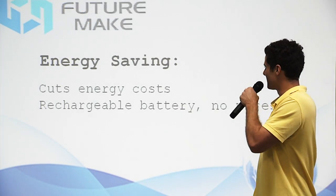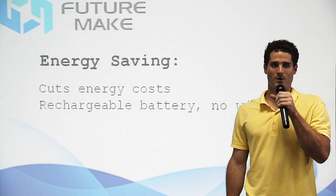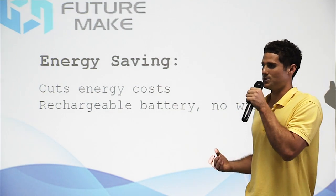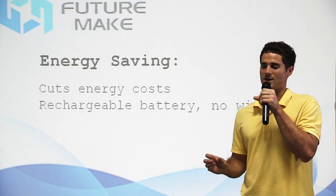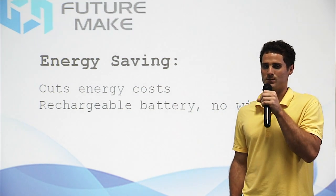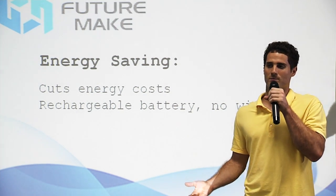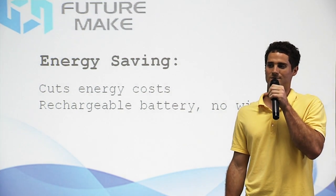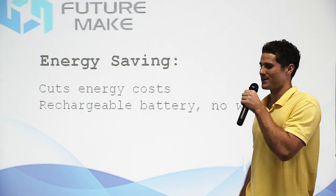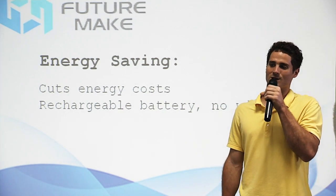And last, let's talk about the energy savings that come with the Poly SQ1. Unlike first-generation pens that use heat to melt their ink, the Poly SQ1 uses ultraviolet light to solidify the ink. This cuts down on energy costs greatly, which helps save money for the user and is good for the environment. In addition, this means the Poly SQ1 has a rechargeable battery and is completely wireless, making it more convenient to use.